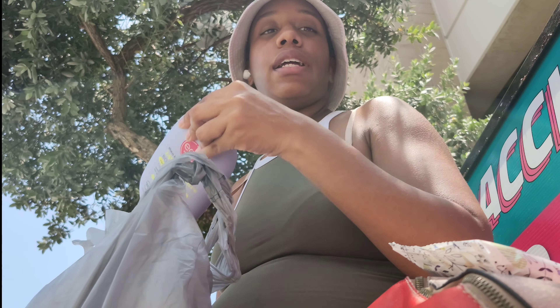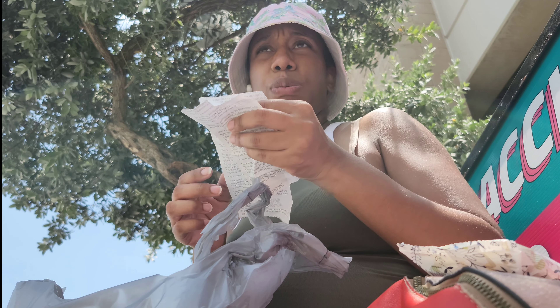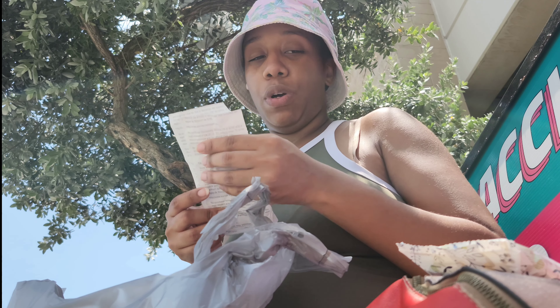Everything came out to — I said $62, but it came out to $41! Let me tell my mama to come get me.